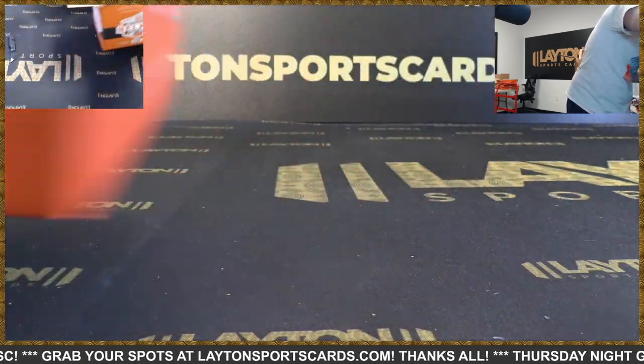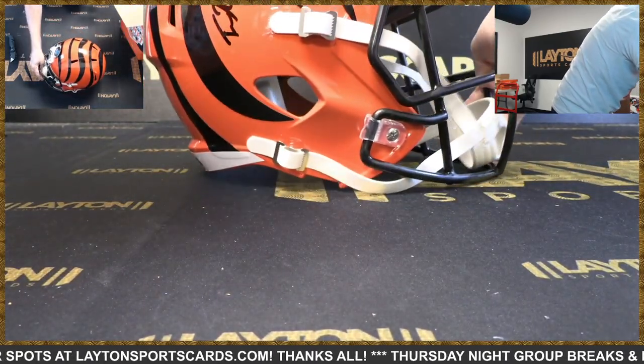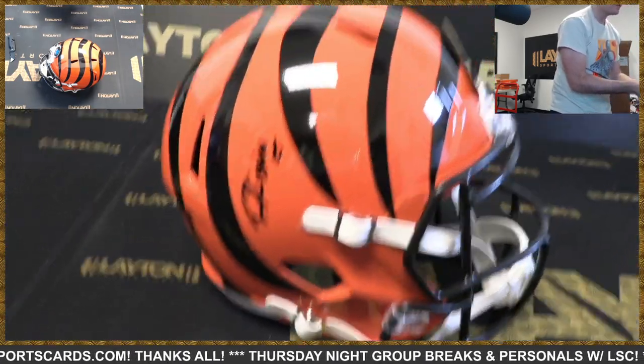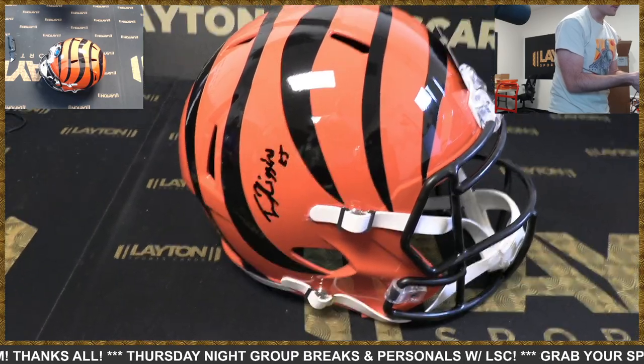Everyone loves a Bengals helmet — ugliest but also coolest looking helmets in the league. That is Tee Higgins! Tee Higgins — there you go, Bengals! Good stuff, what a case!